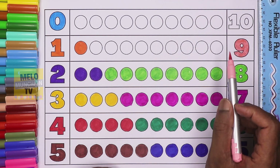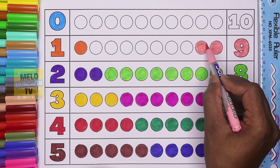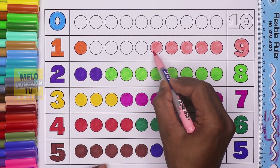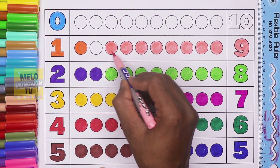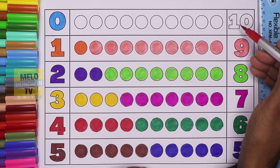Let's color nine circles: one, two, three, four, five, six, seven, eight, and nine. Nine circles, red color. This is number ten.